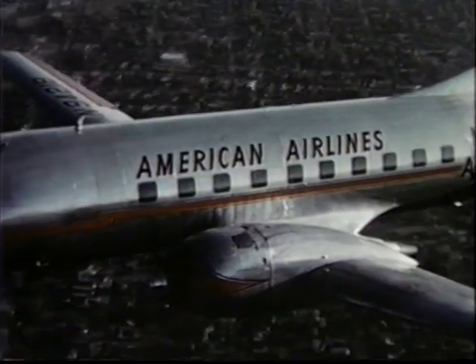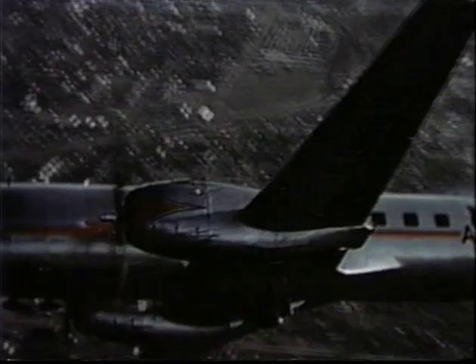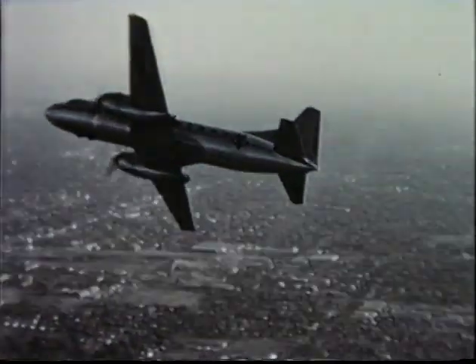The combination of features shown on this airplane — its safety service record and minimum operational cost — make the 240 the outstanding short and medium haul airplane of its day.